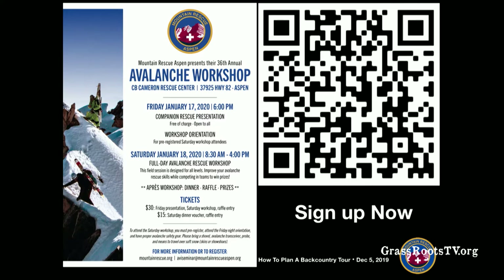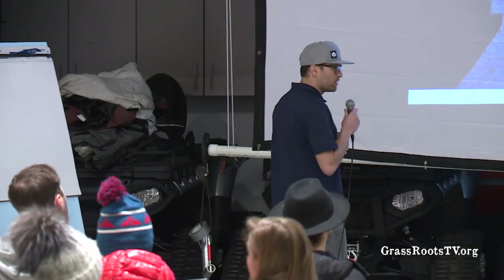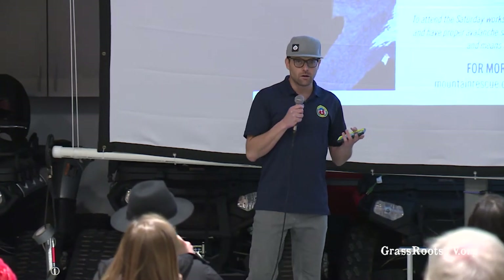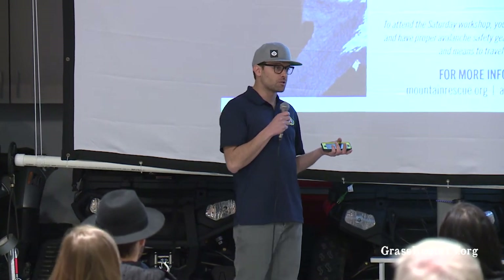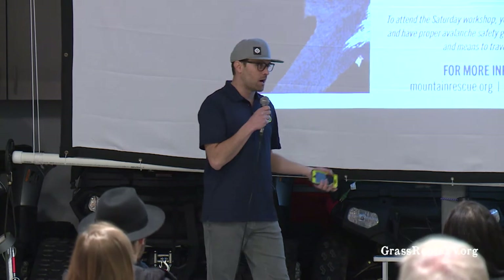Your best opportunity coming up right now — and yes, I am biased because I've put a lot of work into organizing it — but I think it's going to be a great event. January 18th, we have our winter workshop. It's our 36th annual event. It's a full day of hands-on skills training. Here at Mountain Rescue, we try to do four events a year: two events with hands-on skills training, and two thematic events like tonight.